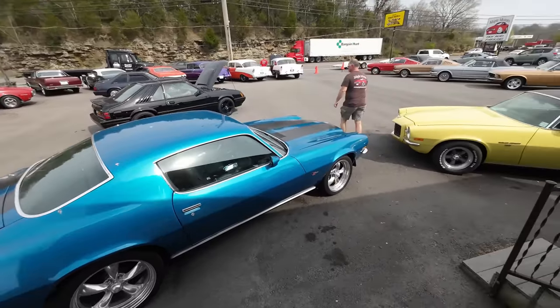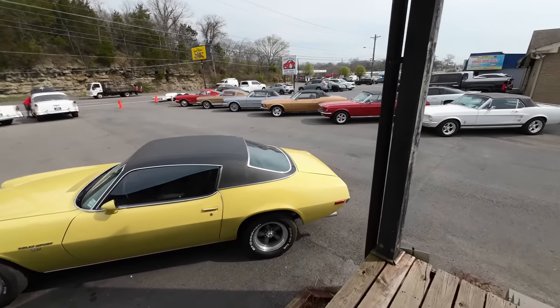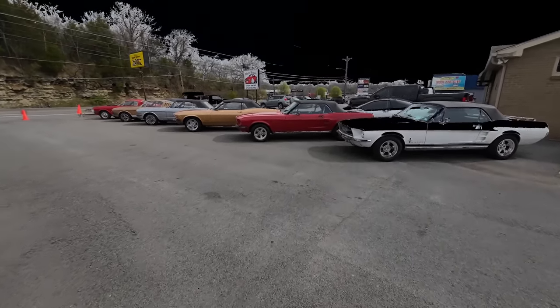Looks like a good day for a lot walk. We've got a ton of new cars that came in over the last week and I'm about to show them to you. Alright guys, let's get it.